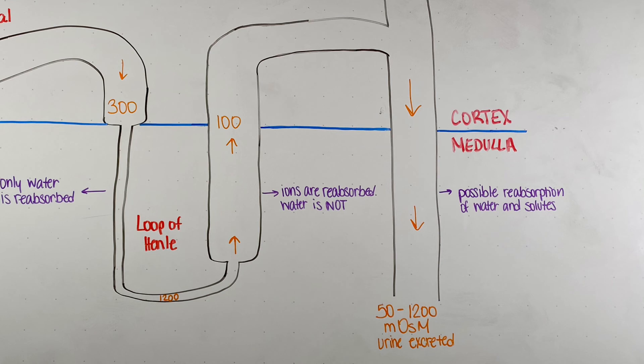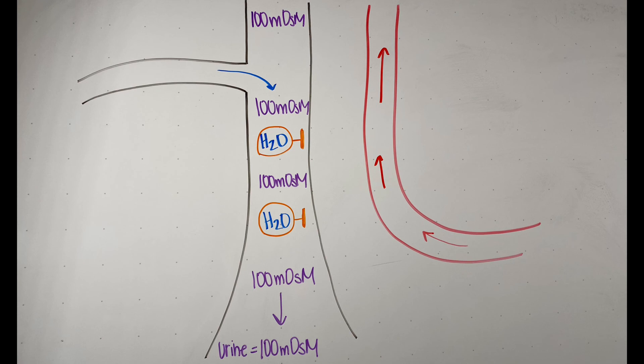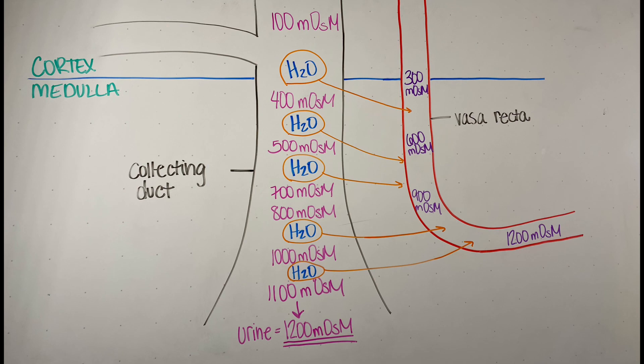Once fluid is in the distal nephron — the distal tubule and the collecting duct — reabsorption of water occurs under the control of hormones. If the distal nephron is impermeable to water, the filtrate remains really dilute. But if the body needs to reabsorb water, it can put aquaporins in the membrane of the distal nephron, letting water flow by osmosis to get reabsorbed. If all possible water is reabsorbed, this leaves the filtrate concentrated at 1200 milliosmoles.